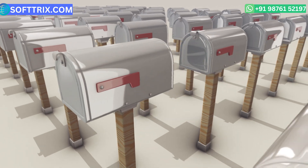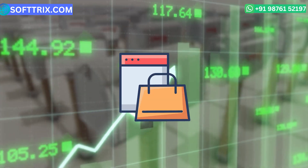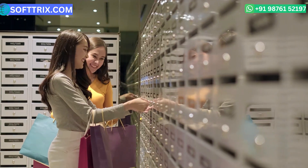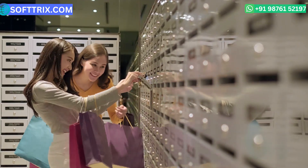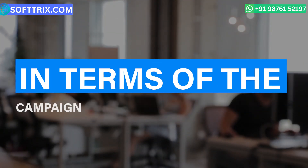In terms of the challenges we faced, the first one was the diverse product range. The client had a wide range of mailbox products, making it challenging to effectively promote each one. They needed to engage their audience effectively and differentiate themselves from their competitors.